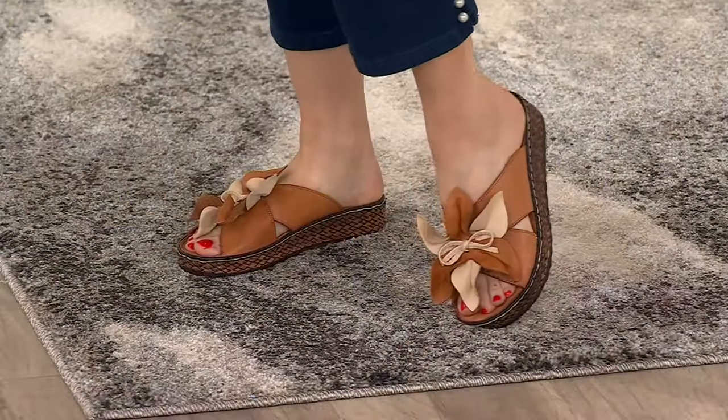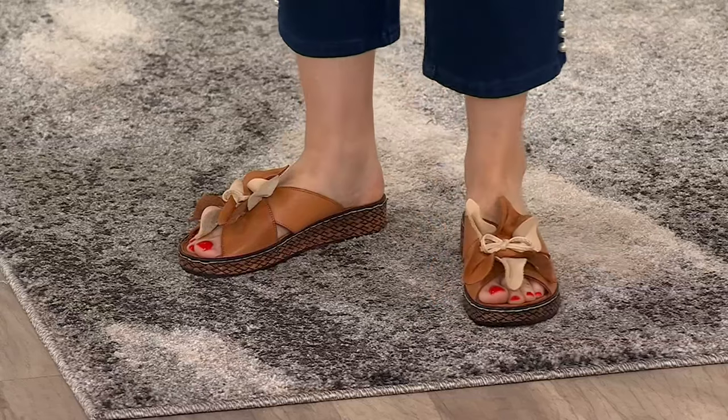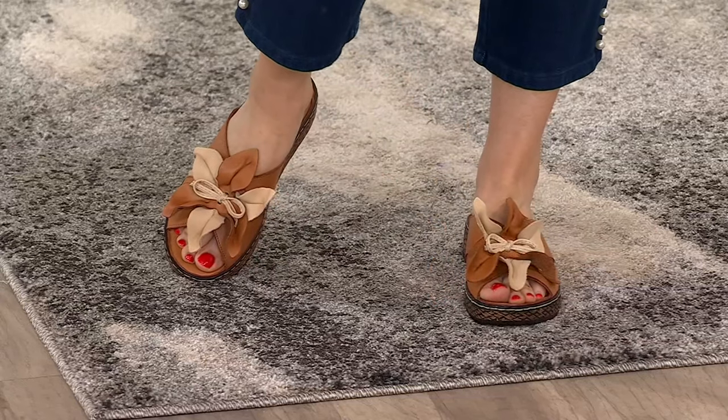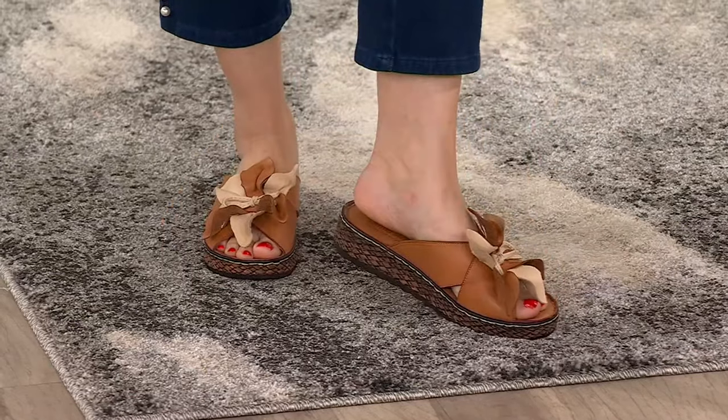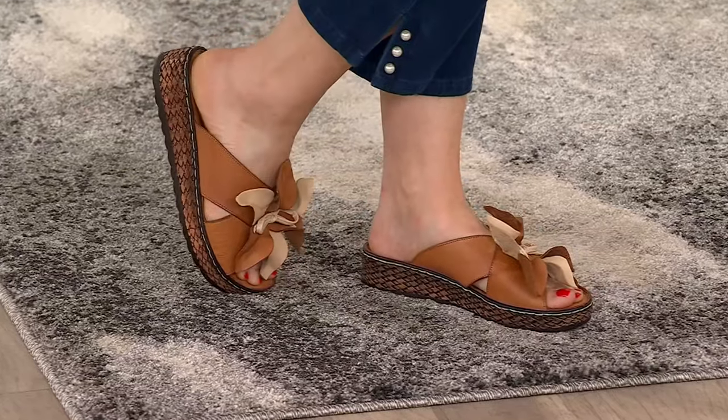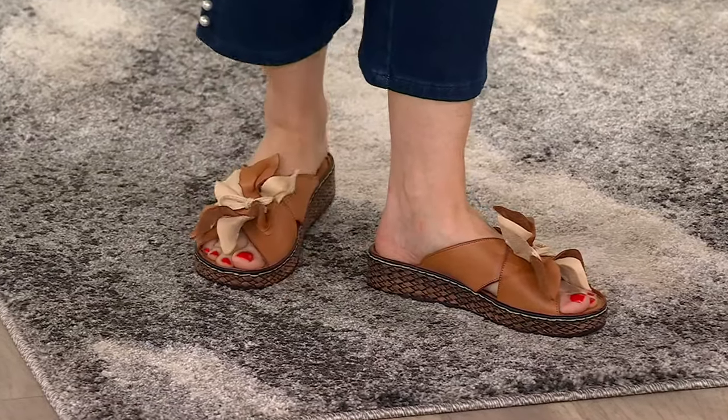These, to me, are whimsical. They're stylish. They're buttery soft. That Turkish leather feels absolutely incredible. I have on the camel right now on my feet. I'm looking at these, Nicole, and I'm like, this is like the summer MVP that you're going to wear with absolutely everything.